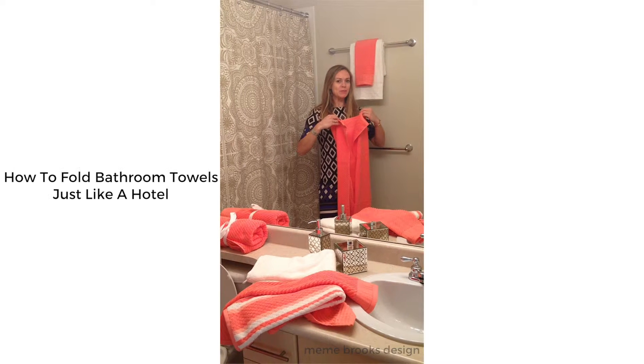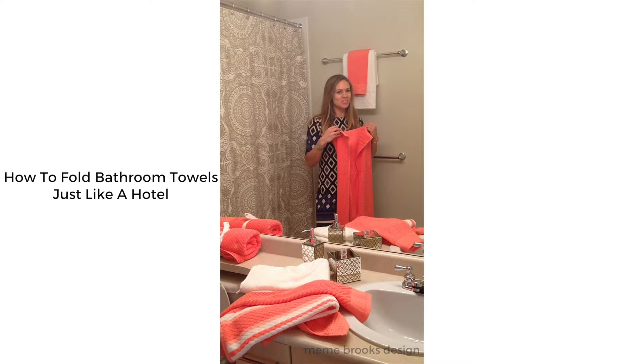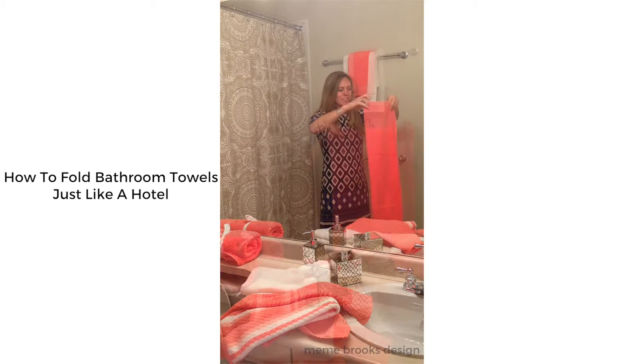Hi, I'm Mimi Brooks from Mimi Brooks Design and I'm going to give you a quick tutorial on how to make your bathroom look just like a hotel. You always wonder how they get it to look so good.